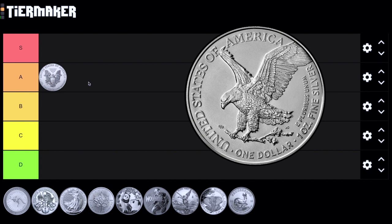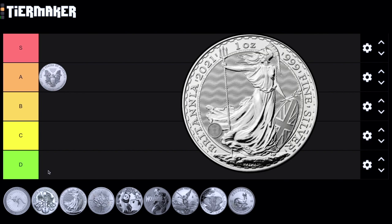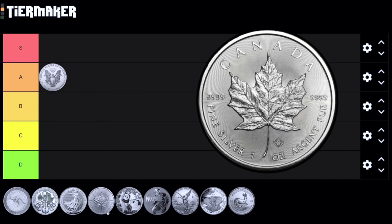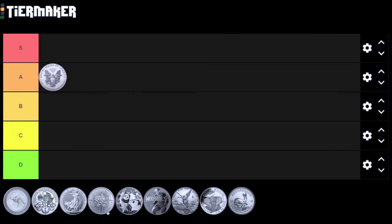The type two design is not really the best thing running right now. Their security feature is a single missing notch on the reeded edge. If you look at coins like the Britannia or the Maple, they have much more superior security features. So for that reason, I'm not going to put the ASE in the S tier, but I will have it in the A tier.